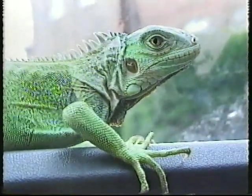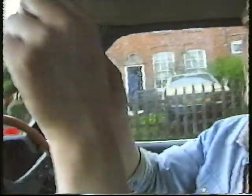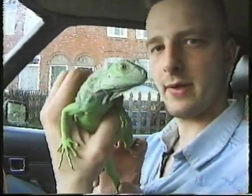Hi, my name's Julian. As you can see, this is the interior of my Toyota Celica, and I'm selling it for £500. And this is my pet iguana, Schumacher. Say hello, Schumacher.